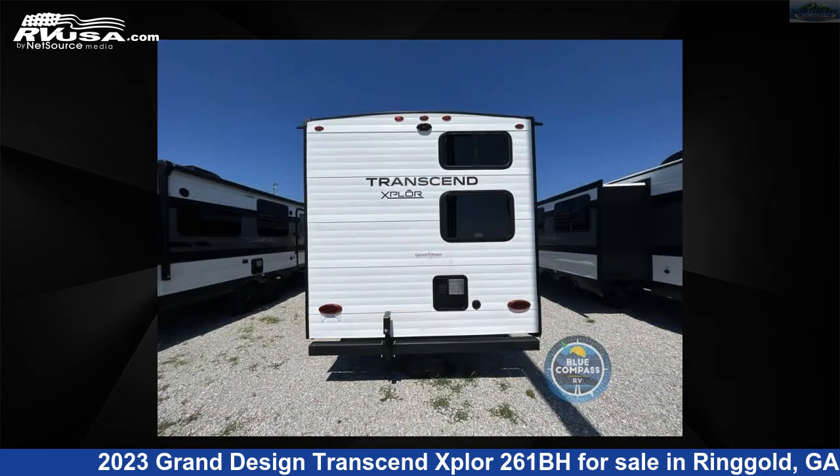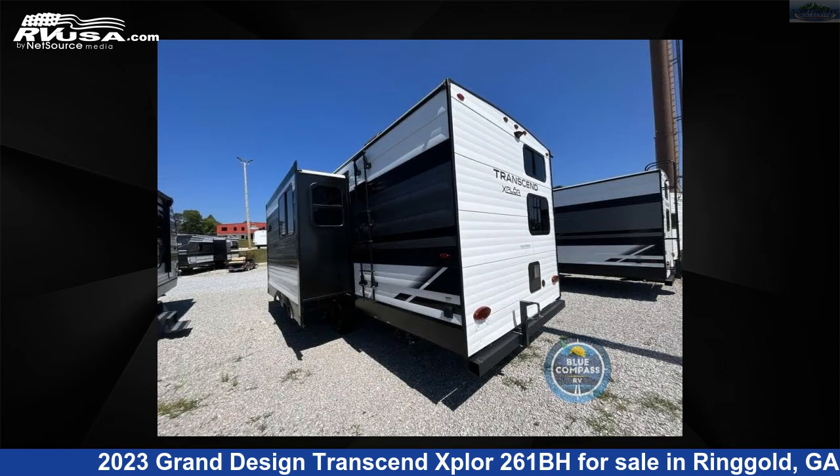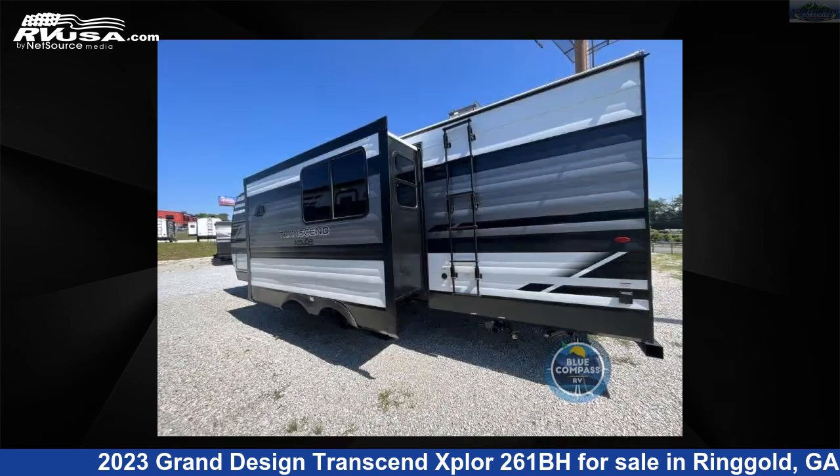This new Grand Design is 30 feet 0 inches in length and features one slide-out, a gunstock interior, sleeps nine, and 62 gallons fresh water capacity. The floor plan layout of this travel trailer features a bunkhouse, front bedroom, and outdoor kitchen.